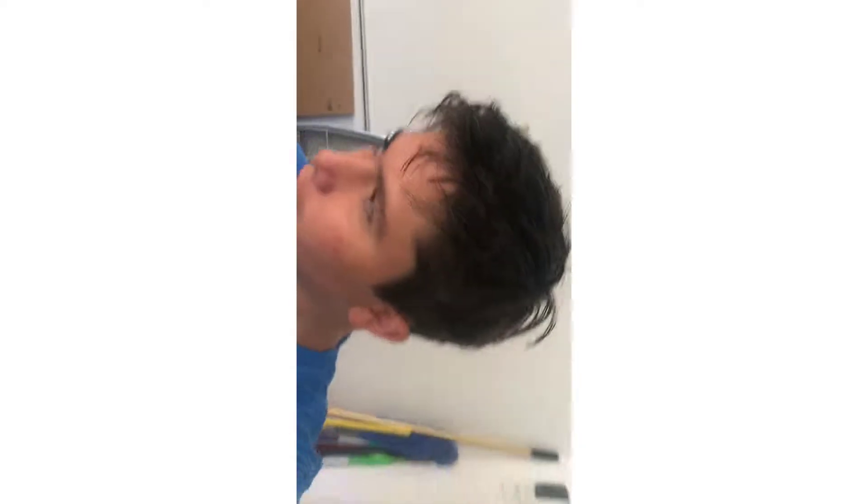Yo, what's up guys, welcome back to another video from Gavin's Room Vlogs. Me and my grandpa are about to have a full day packed of stuff — we're probably going to go to K1 Speed, but we're going to go to breakfast right now, so let's get in.